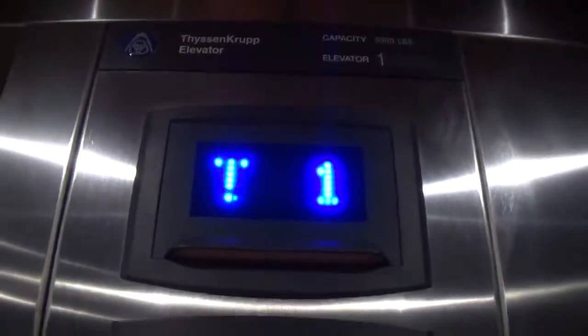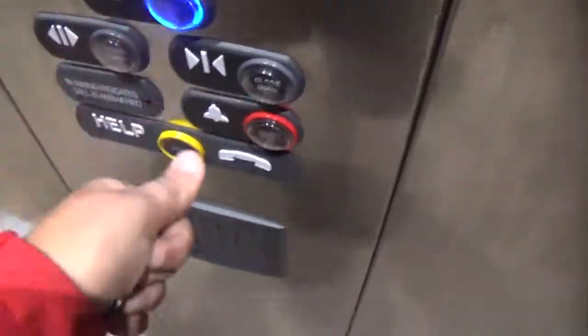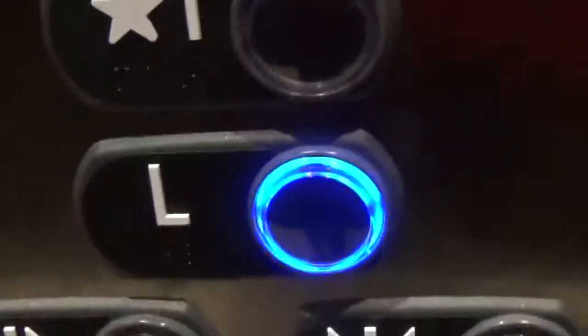Up we go. This is similar to a Mallory elevator with a scrolling arrow. We're going to go down to L. Down we go. Watch the button go out this time. Now get the cab view.